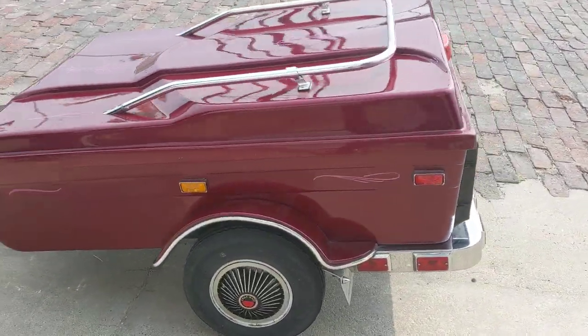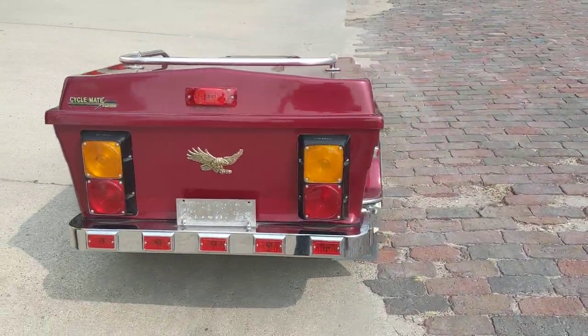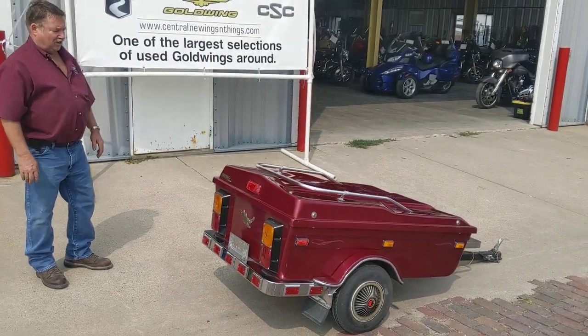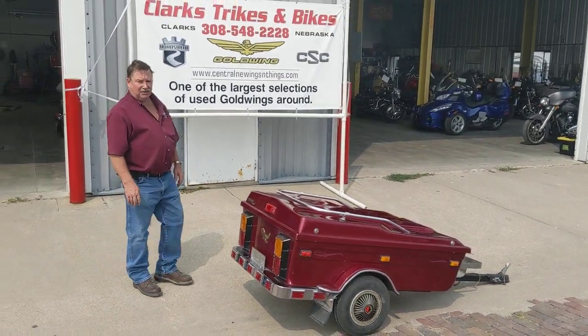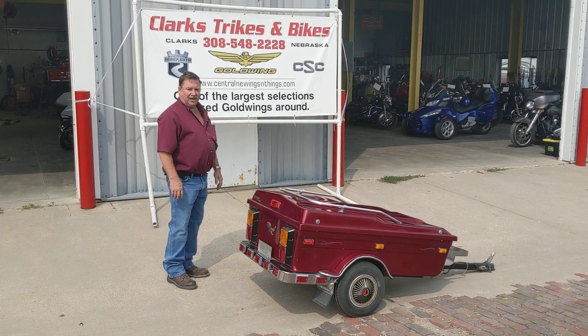But if you're looking for an inexpensive trailer, come on down here to Clark Strikes and Bikes, give one of us a call. We'll set her aside for you. Once again, a 1997 Cycle Mate CM2000 trailer. Find a water tower, you found us. Thank you, have a great day.